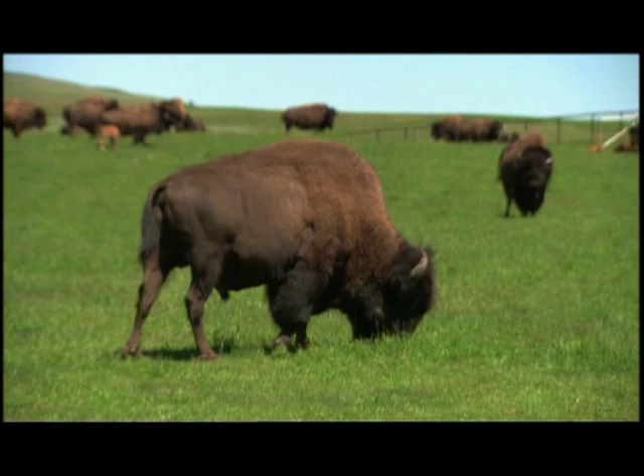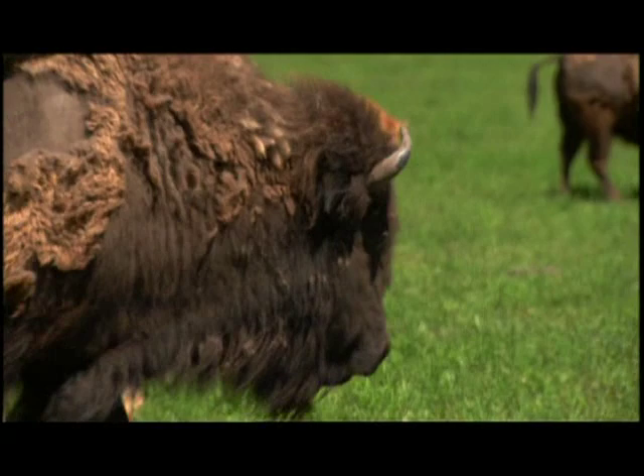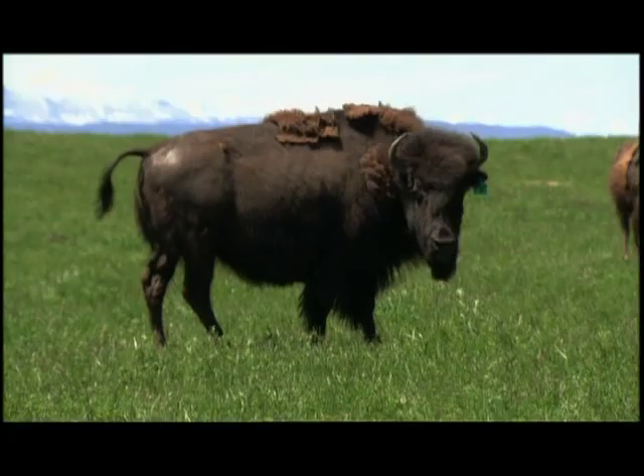This is our herd of buffalo. They're a pretty gentle herd. We've green-screened them quite a bit and used them on several pictures. We just finished using them in a Steven Spielberg mini-series called Into the West.